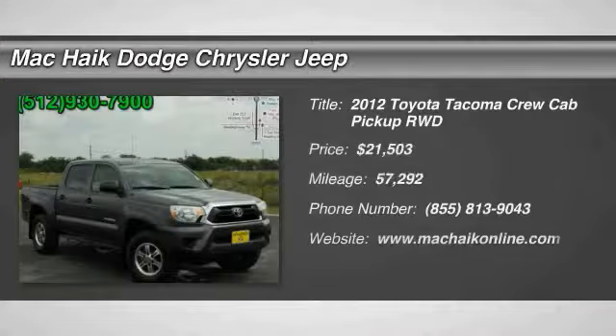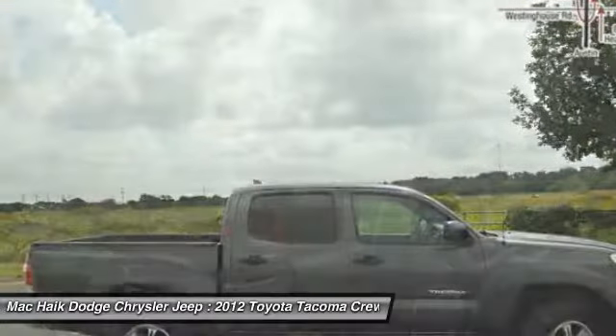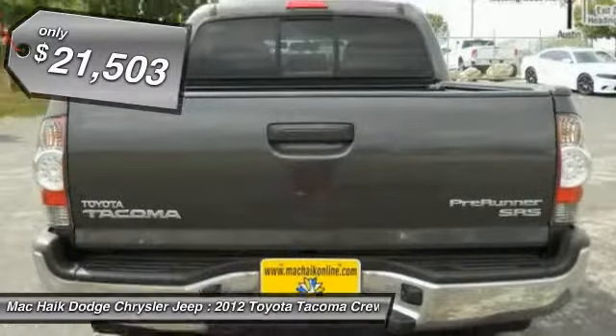Come test drive the 2012 Tacoma. The Toyota Tacoma boasts a roomy interior, a powerful V6 option, and excellent off-road capability. It has been named the best-selling compact pickup by MotorIntelligence.com five years in a row, and is priced below $25,000.